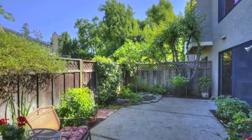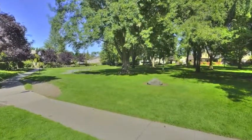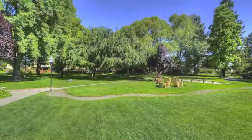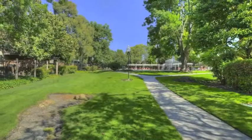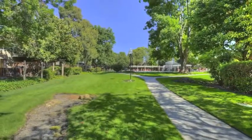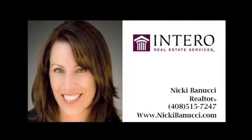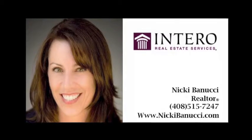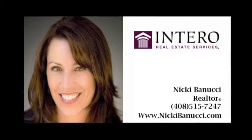The Copperwood Complex consists of 224 townhomes in this fantastic community with a pool, spa, and kids' park. Each homeowner is responsible for their own backyards and fence, but the Homeowners Association takes care of all the beautiful landscaping, community, and roofs. I'm Nikki Benucci. Call me for additional information at 408-515-7247 or find me on the web at www.nikkibenucci.com.